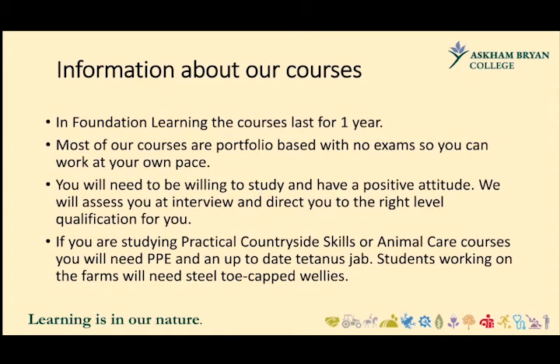In Foundation Learning, the courses last for a year. Most of them are portfolio-based with no exams, so you can work at your own pace. There are no formal entry requirements, but you must be willing to study and have a positive attitude. We'll assess you during the interview process and direct you to the right level qualification for you, and during the first six weeks we'll double-check that we've got the right student at the right level on the right course. If you're studying practical countryside skills or animal care courses, you will need PPE and an up-to-date tetanus jab. Students working on the farms will need steel-toed wellies, and apart from a folder and pen and paper, there's not much else you'd need before joining us.